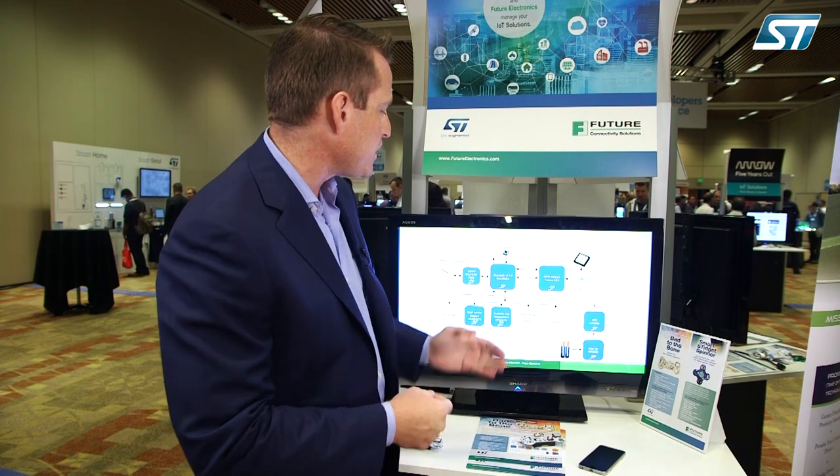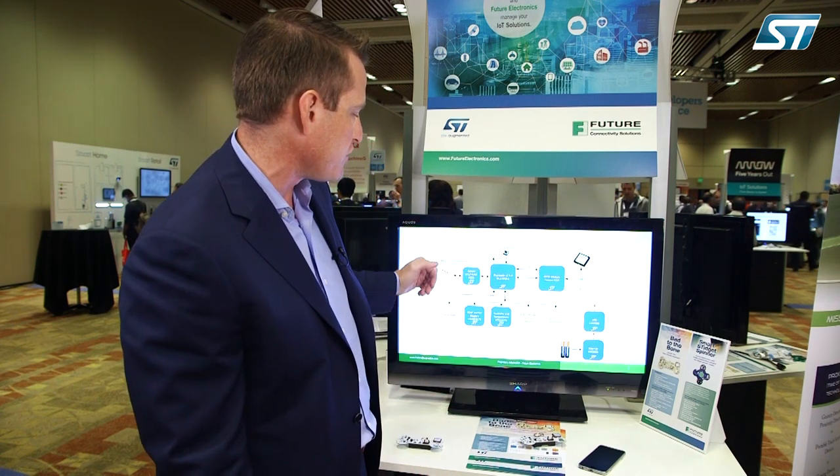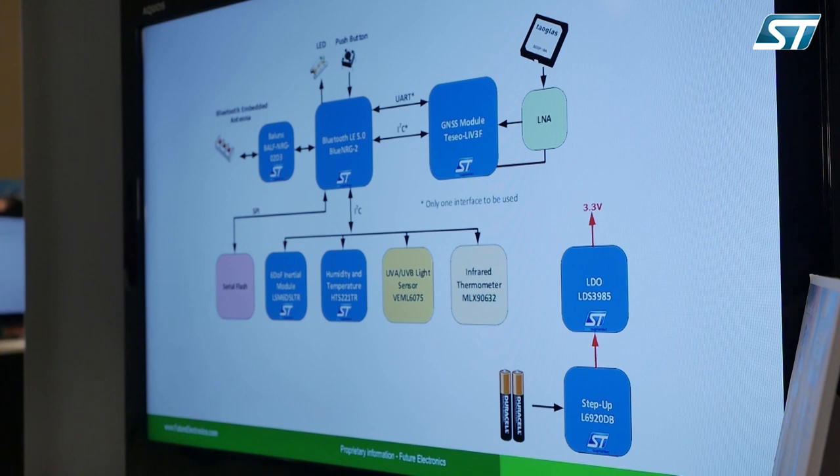All that information is collected within the Bluetooth module and then sent to your Bluetooth device — your cell phone. We also collect the location of your device using a TSEO device from ST for GPS tracking and location, so you can set up geofencing for your pet and location tracking as well.